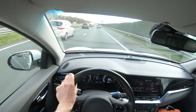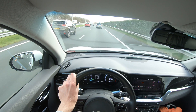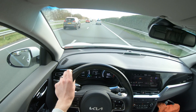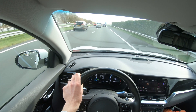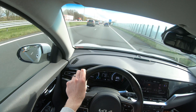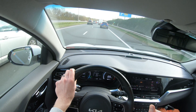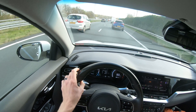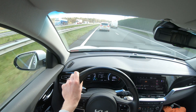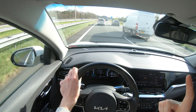Only one hour has passed since the last update and I used 25 percent in that one hour — probably due to headwind and the non-linear SoC scale. I will still end up with a range of around 450 to 460 kilometers, so I still have about an hour to go. It is getting busier on the road — it is half past three in the afternoon. I will keep driving until I am at one to two percent.